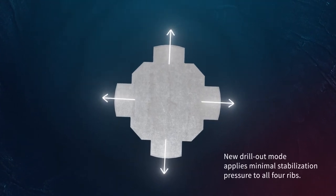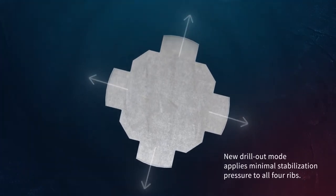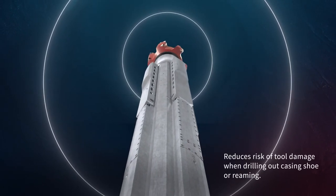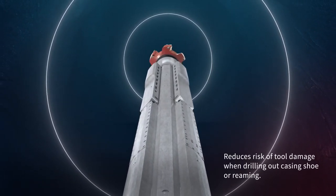A new operation mode is available to minimize the risk of damage during casing drill-out and reaming operations by applying only minimal stabilization steering pressure to all steering ribs.